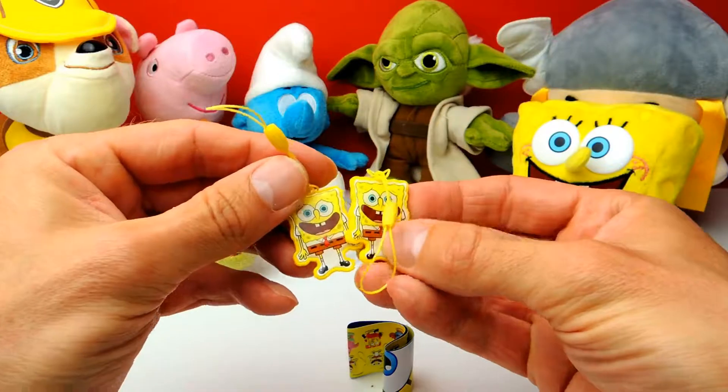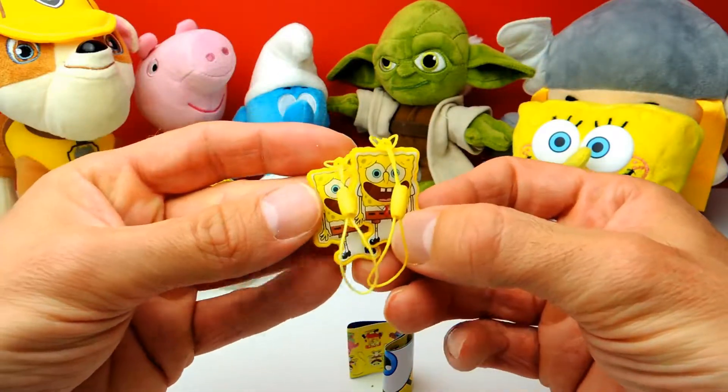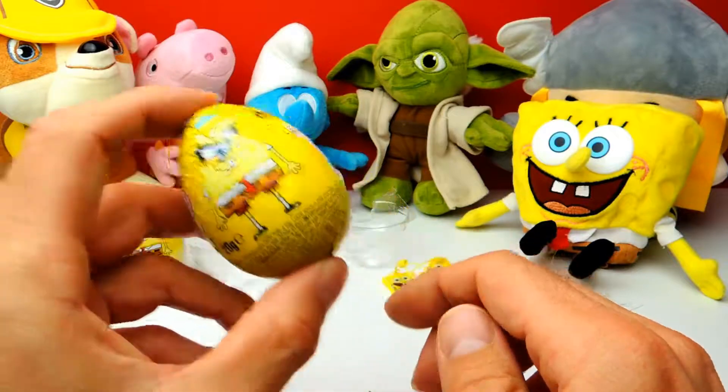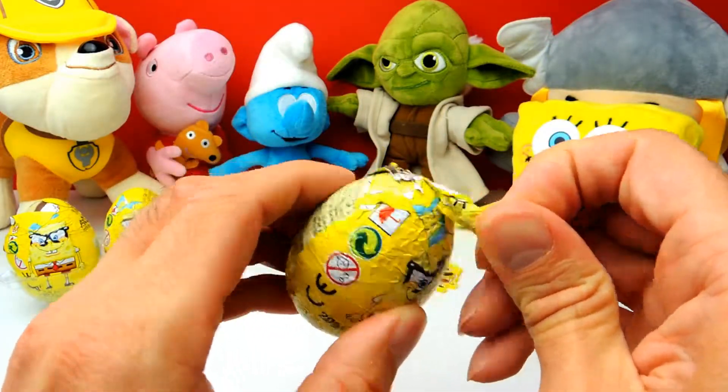Now we have two of them, but those are two different keychains. Once again this is the same collector's guide. Let's go on to surprise egg number three — as mentioned before, in total we have five of them.